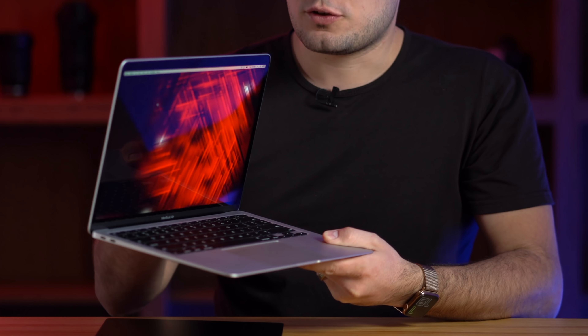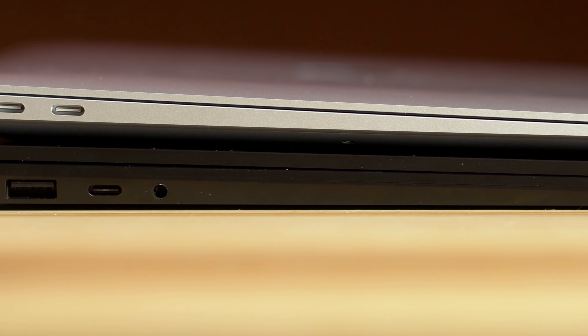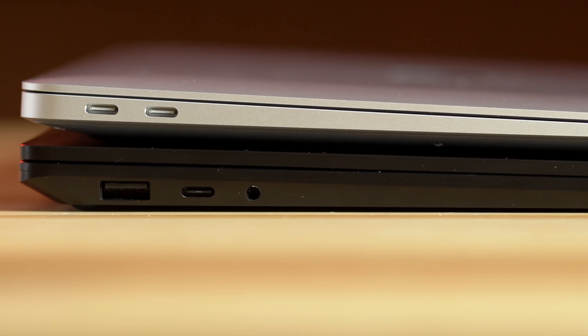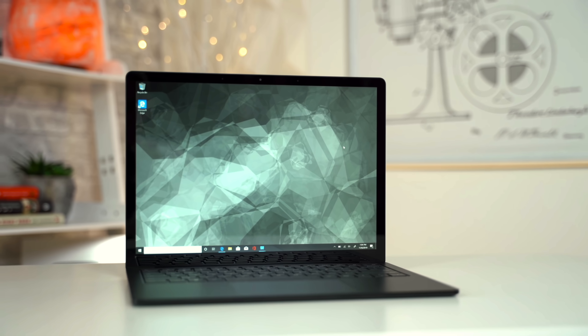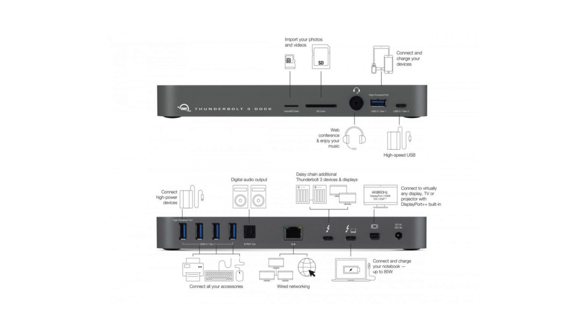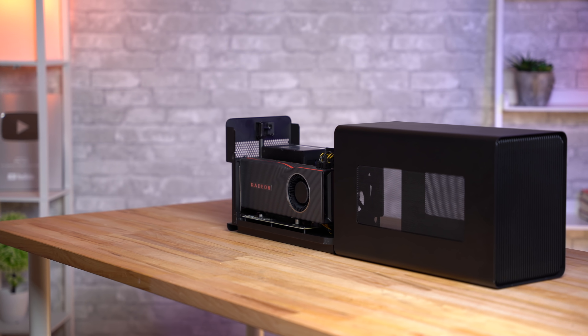Build quality definitely goes to the MacBook Air. As far as ports, the MacBook Air has a headphone jack and two Thunderbolt 3 ports that run at full speed — and that is all. With the Surface Laptop 3, on one side we have a headphone jack, a USB-C port, and a USB-A port; the other side has the charging connector and dock connector. This USB-C port is not Thunderbolt 3 compatible, which is one of the biggest downsides. With the MacBook Air you can connect to a Thunderbolt 3 dock and even plug in an external graphics card, which you cannot do with the Surface Laptop 3.